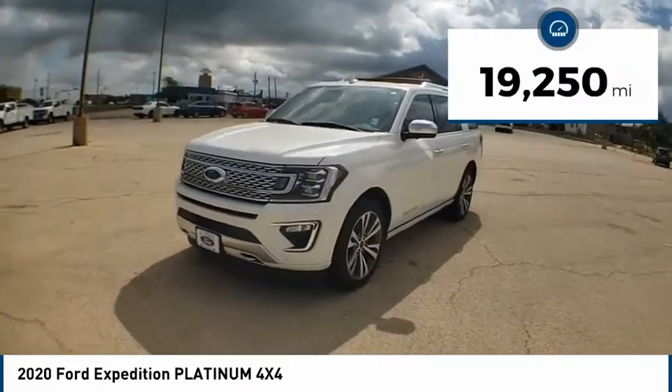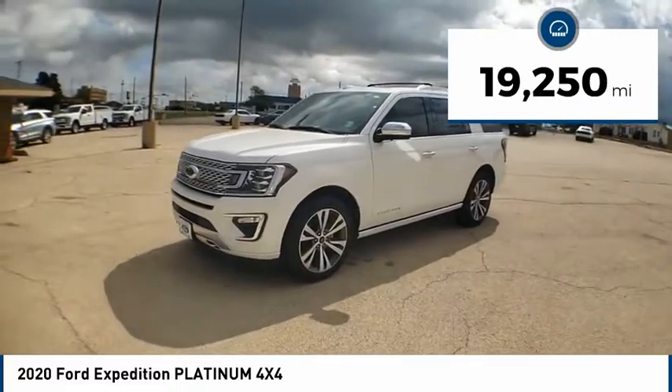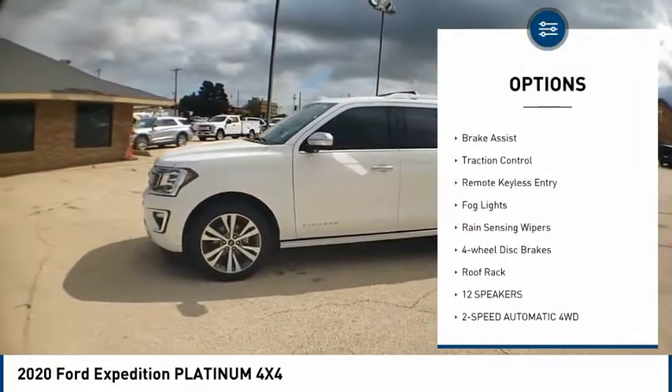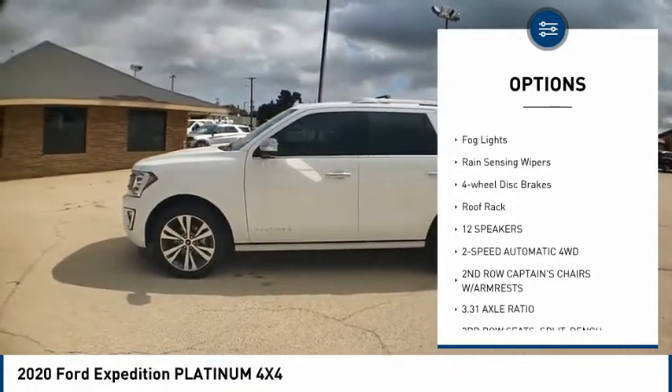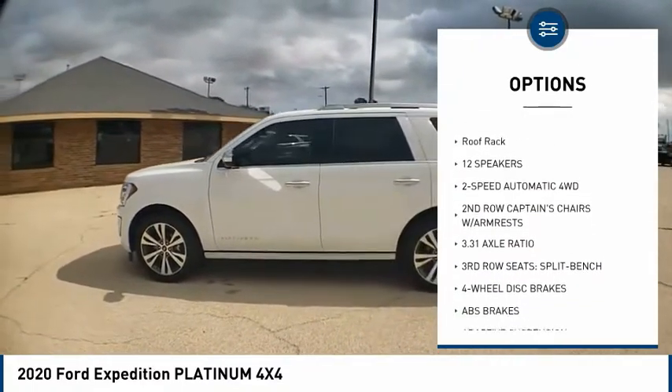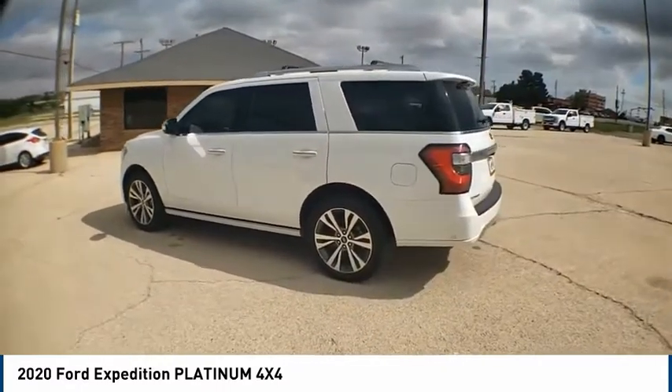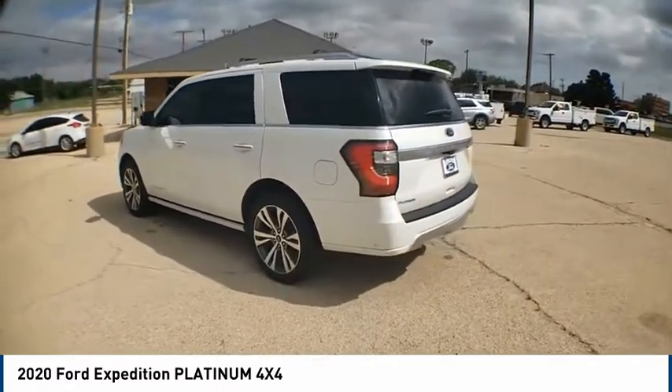This vehicle has less than 20,000 miles. Here are some of this vehicle's great options: electronic stability control, alloy wheels, power lift gate, brake assist, traction control, remote keyless entry, fog lights, rain sensing wipers, four wheel disc brakes, and roof rack.